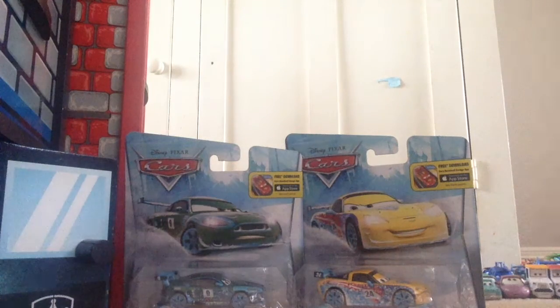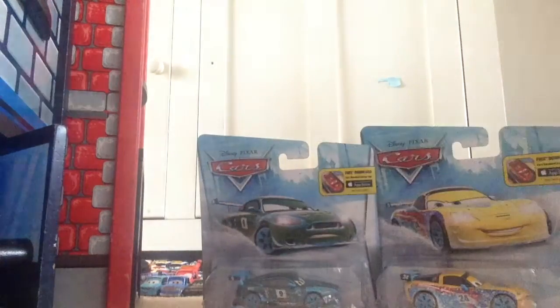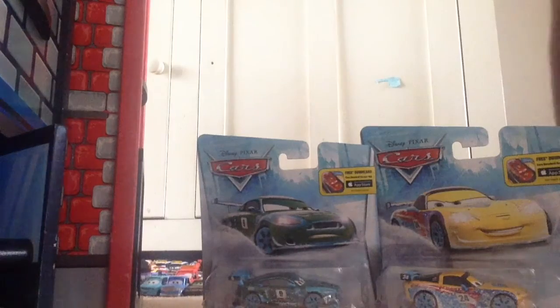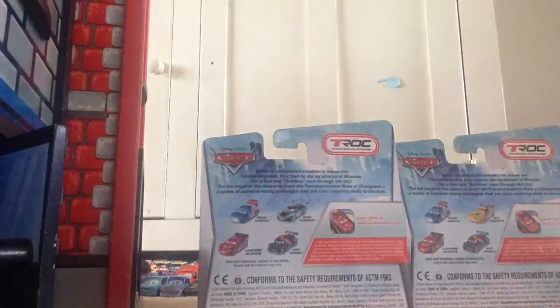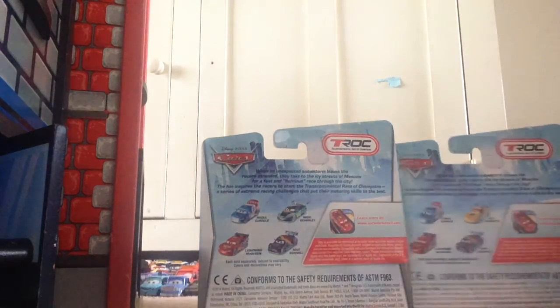Hey guys, welcome to another video. Today we're going to be looking at Ice Racer Nigel Gearsley and Ice Racer Jeff Corvette. These are pretty new to the US — pretty cool diecasts. These are some of the newest ice racers, with the newest ones being Ice Racer Carla and Ice Racer Rip, which I hope to get pretty soon.